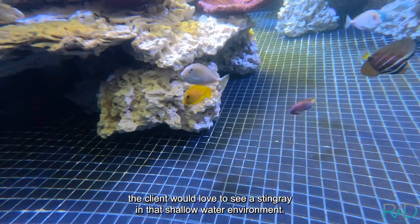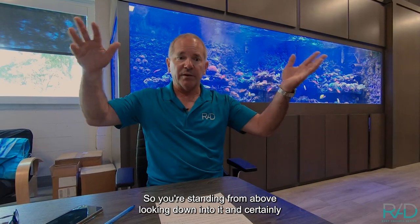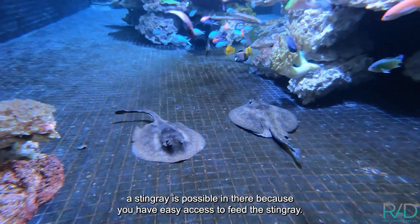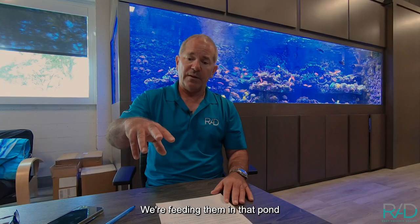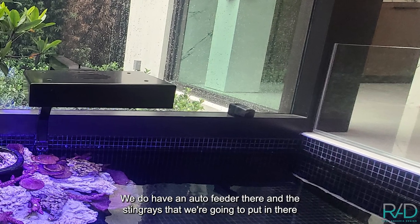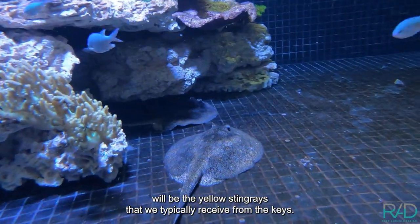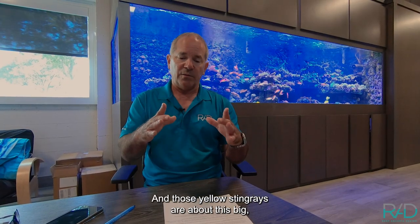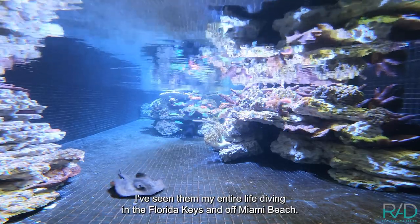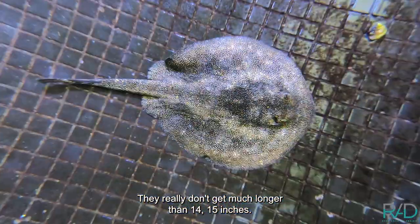The more recent one — the huge 2,000-gallon pond on Miami Beach — the client would love to see a stingray in that shallow-water environment. You're standing from above looking down into it, so a stingray is certainly possible there because you have easy access to feed them. We feed in that pond only in one position, all the way on the far right side, and we do have an auto feeder there. The stingrays we're going to put there will be yellow stingrays from the Florida Keys — about 8 to 10 inches in diameter, and they don't get much longer than 14 or 15 inches.